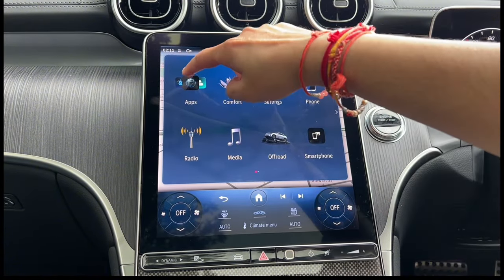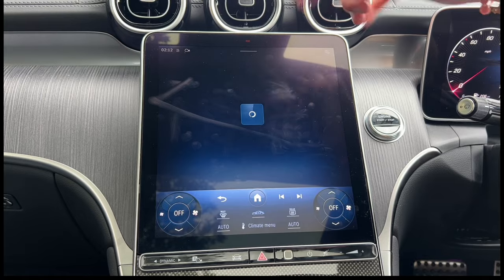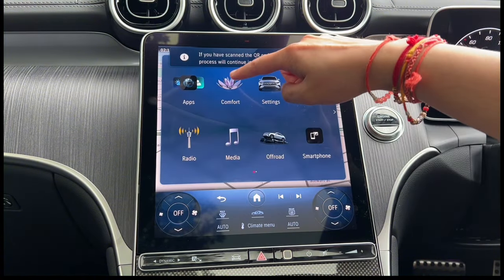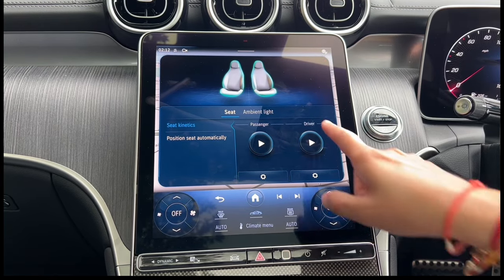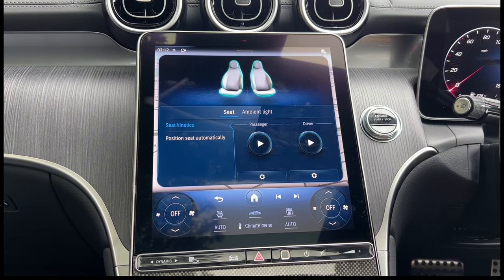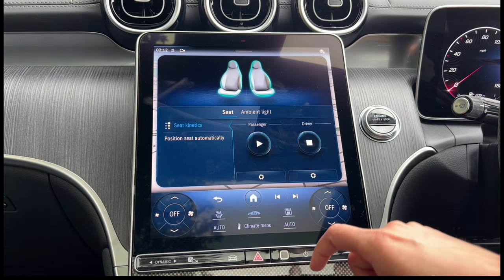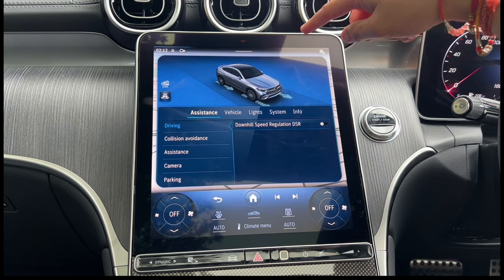I've shown you all the main apps. You've got Mercedes me on the top left corner, which I'll explain more later. Comfort is where you change the ambient lights. Seat connect is really useful on a long journey — you can set the seat to move slightly so your body keeps moving enough, meaning you shouldn't be as tired when you finish. Just press the play button to use this feature. The settings app lets you change all the main settings of the car.